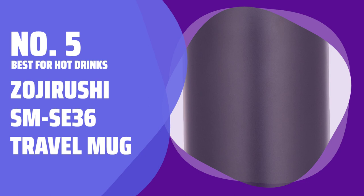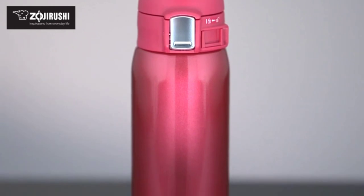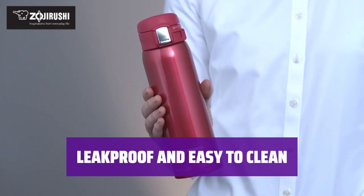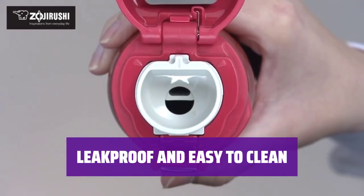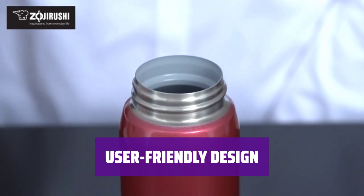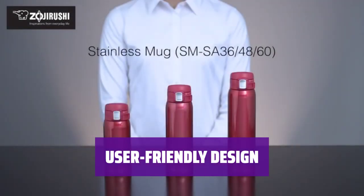Number 5. Best for Hot Drinks: Zojirushi SM SE36 Travel Mug. Are you tired of choosing between a sipping lid and thermal efficiency? With the Zojirushi SM SE36, you get the best of both worlds. Its leak-proof lid and superior insulation make it the unicorn of travel mugs. Say goodbye to messy spills and difficult cleaning. The Zojirushi SM SE36 features a leak-proof lid and disassembles easily for deep cleans. Plus, it outperforms other travel mugs in our hot test by a whopping 14.2 degrees. It pours coffee and tea quickly with a lid that's easy to use, although the flow isn't very steady — the trade-off for a user-friendly lid is worth it.